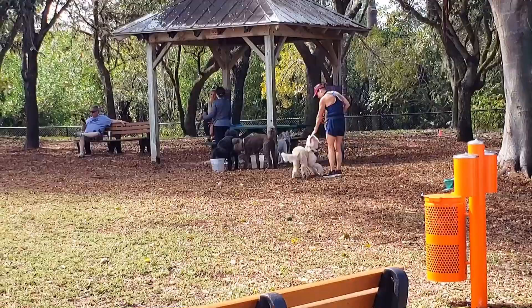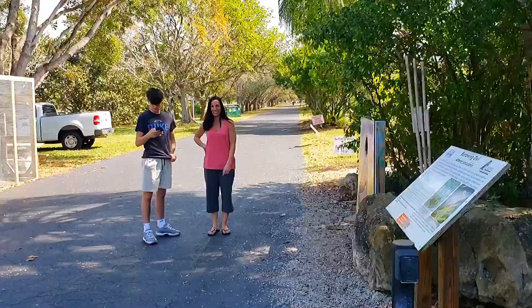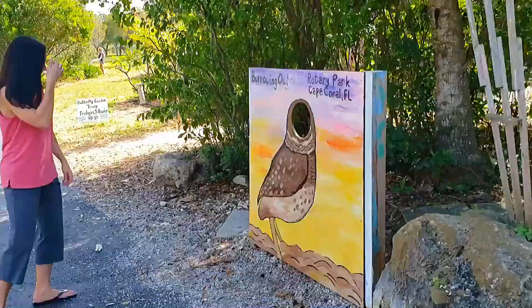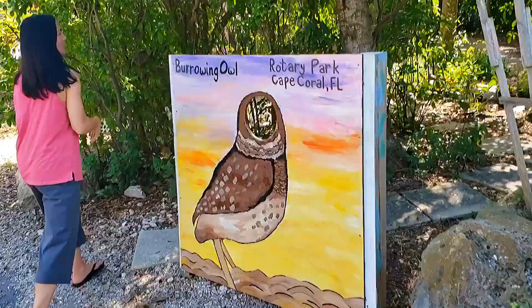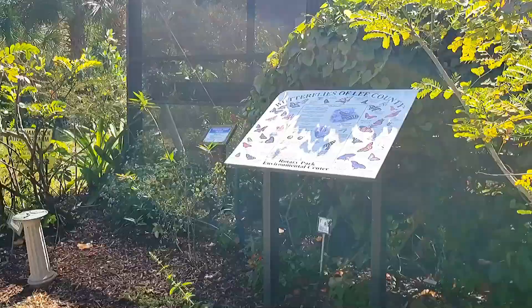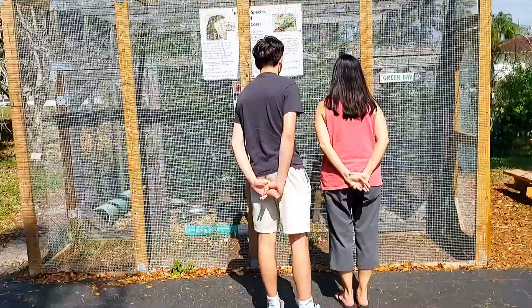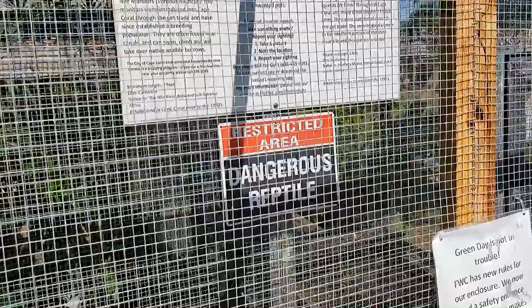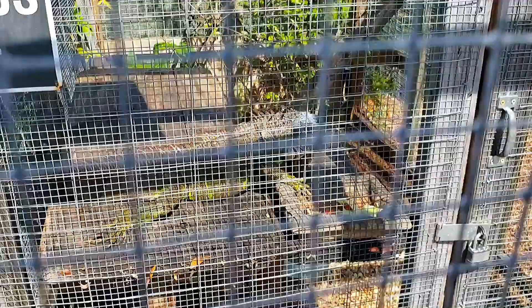There's a little dog park here in Rotary Park. Bridget was taking a picture of the burrowing owl of Cape Coral — there she is. There's a little butterfly cage here. What's in here? A dangerous reptile — see him? He looks dangerous.